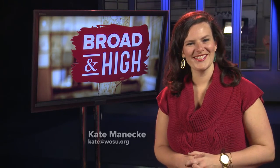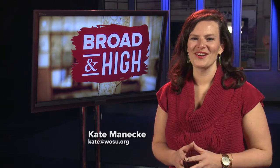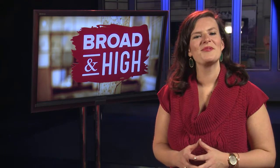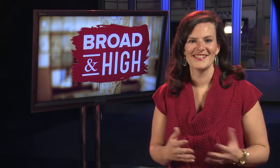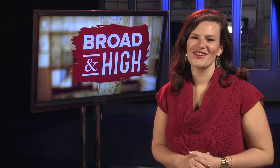Welcome to Broad and High. I'm your host Kate Manneke. Tonight, we're bringing you a festive selection of stories to help celebrate the holiday season. First up, the Jubilee Museum in Franklinton. It holds the largest collection of Catholic and liturgical artwork in the United States — it's got so much more than just altars and vestments and stained glass windows. This feature just barely brushes the surface. Take a look.